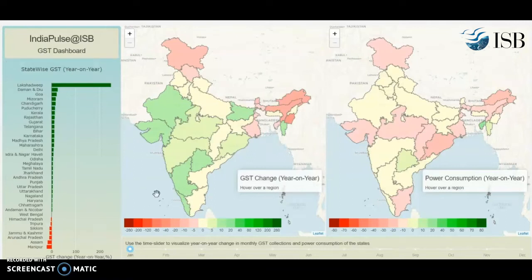Green shows a positive change and red shows a negative change. So in January, some of the states are green, meaning GST collections have gone up compared to the previous year. And some states in the north are pink or red, which means the economic activity has gone down a little bit.